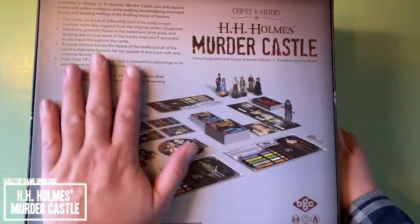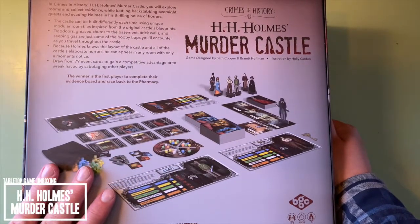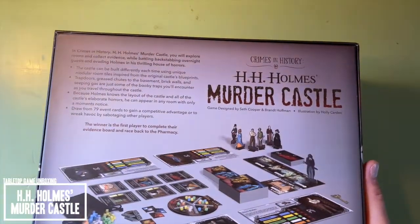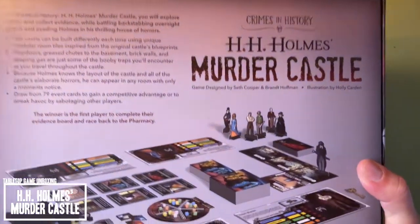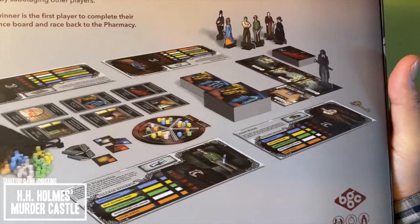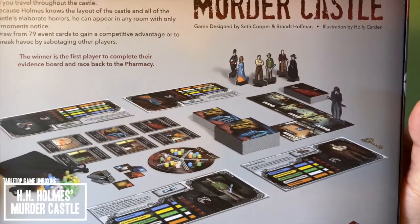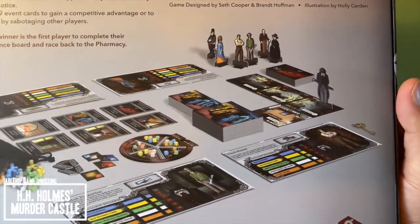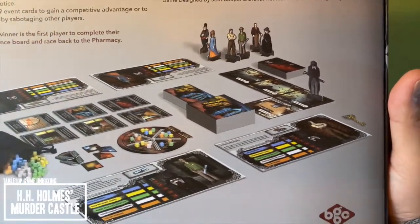This is really interesting because it's based off of H.H. Holmes, who was a monster, but an interesting character all the same. In Crimes in History, H.H. Holmes' Murder Castle, you're exploring rooms and collecting evidence while battling backstabbing overnight guests and evading Holmes in his thrilling house of horrors. The castle can be built differently each time using unique modular room tiles inspired from the original castle's blueprints. There are trap doors, greased chutes to the basement, brick walls, and seeping gas.